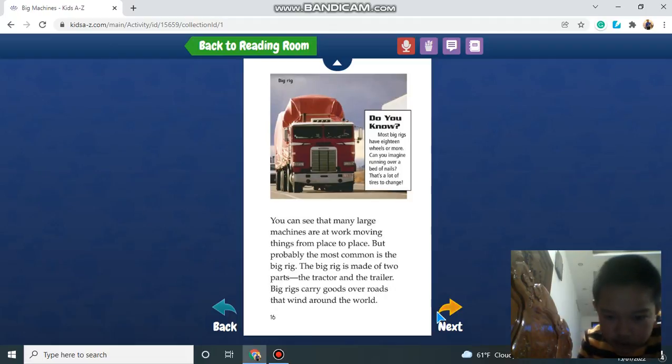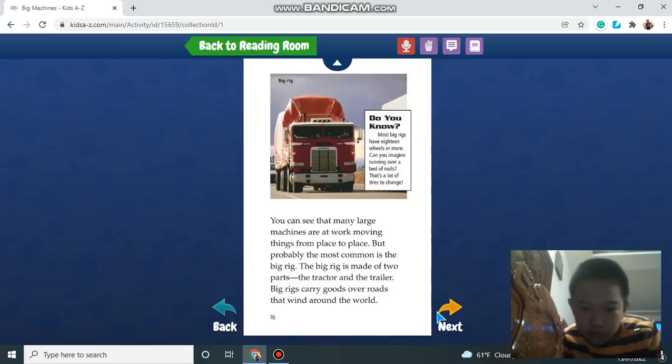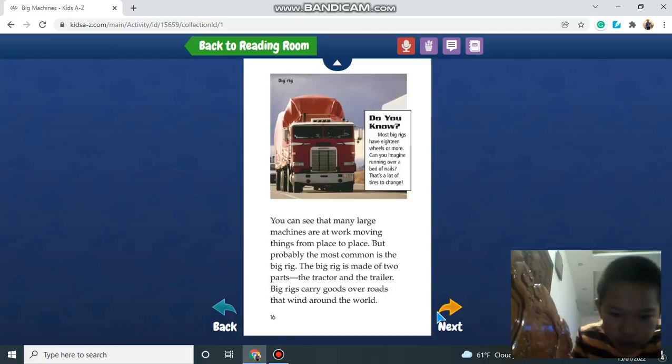There are many large machines at work moving things from place to place, but probably the most common is the big rig. The big rig is made of two parts: the tractor and the trailer. Big rigs carry goods over roads all around the world. Most big rigs have 18 wheels or more — can you imagine running over a bed of nails? That is a lot of tires to change.